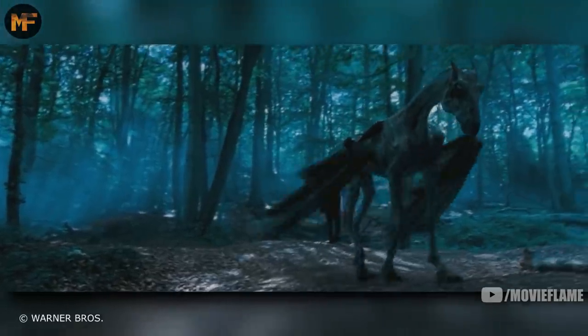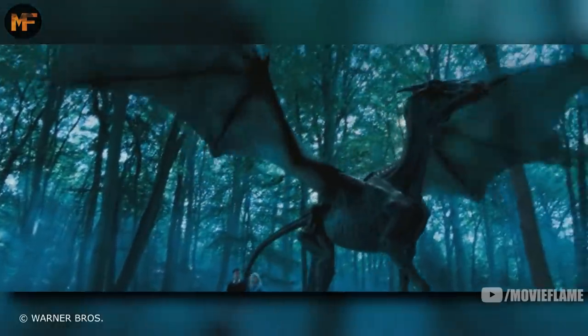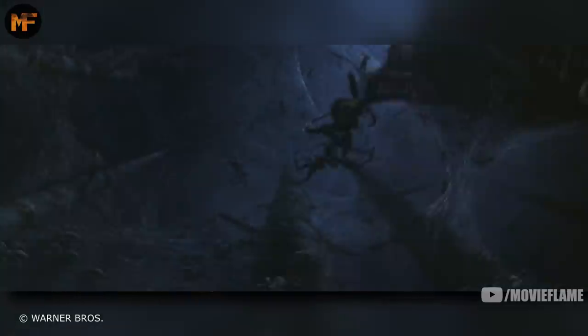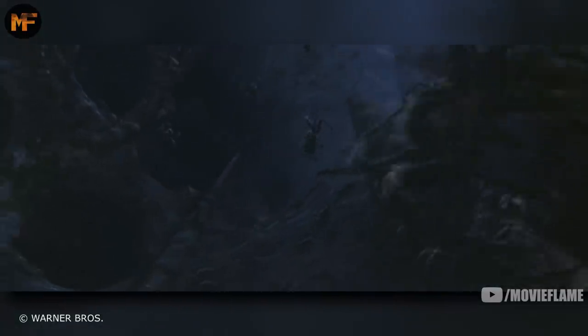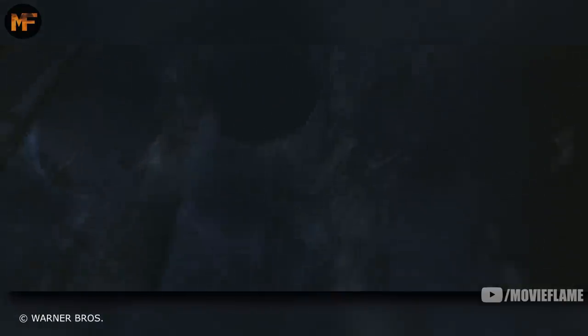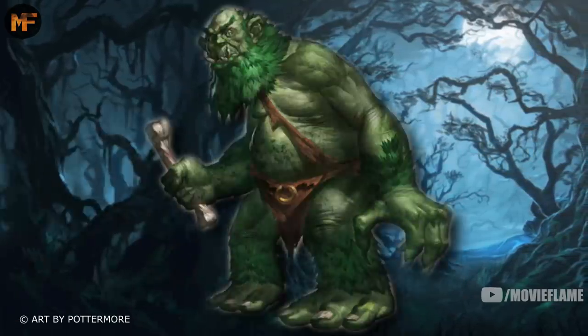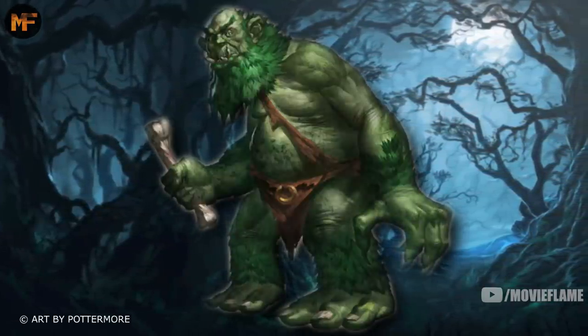There are also thestrals, which are black, skeletal, bat-winged horses. They can only be seen by those who have witnessed and processed death. Acromantulas also live in the forest — they're monstrous, eight-eyed spiders that are capable of human speech. It's also rumored that the forest houses trolls, specifically forest trolls, which have green skin and green hair.